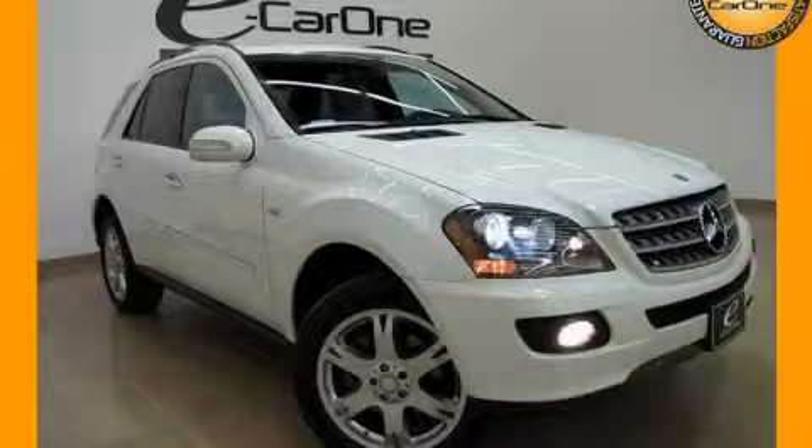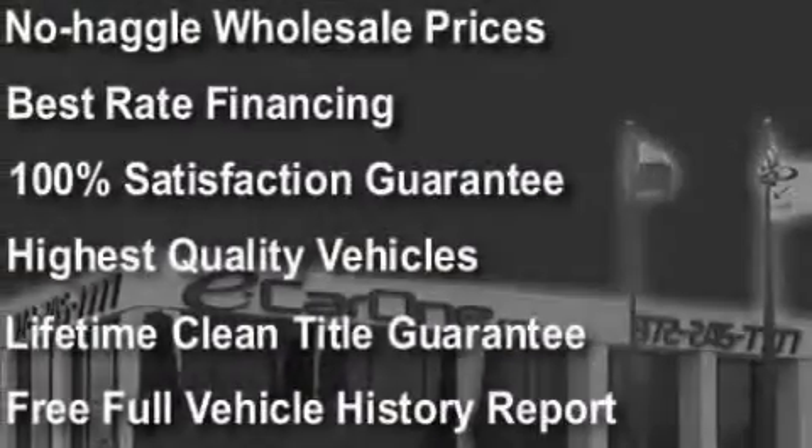This is a 2008 Mercedes-Benz M-Class with a great fit and finish. The most desirable features on board this Mercedes-Benz include a power passenger seat and a sunroof with a sunshield.